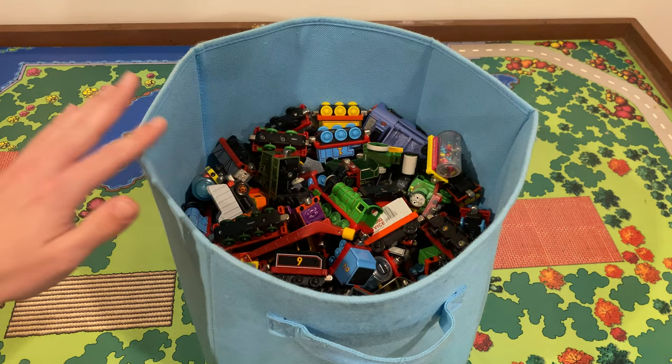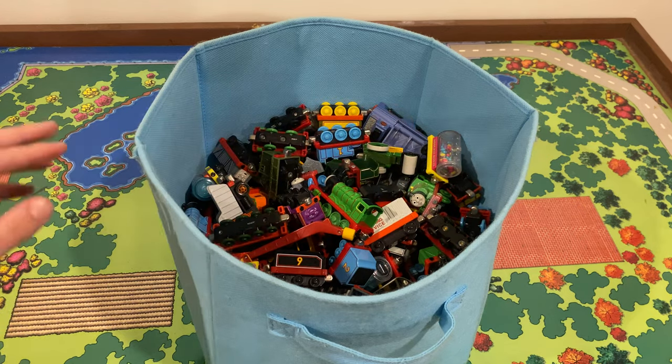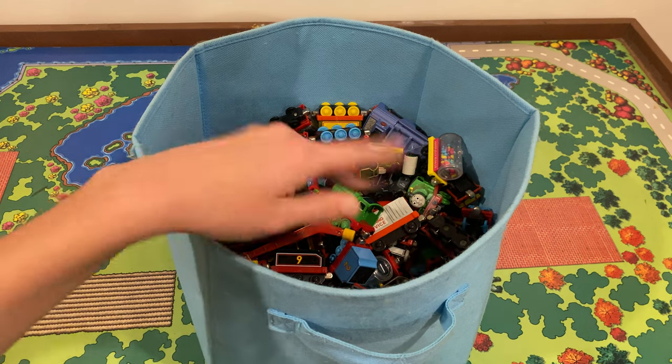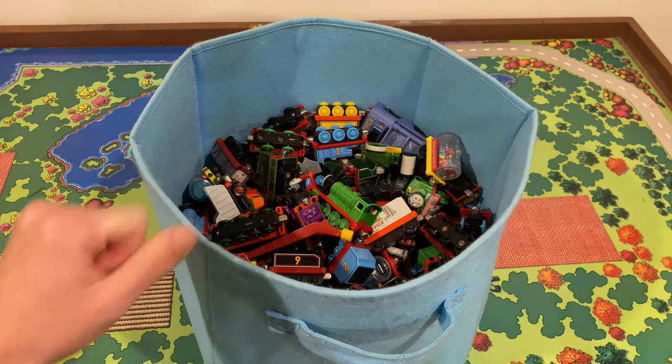The seller only provided one picture for the lot — literally just everything on top. She didn't take it all out, so I have no idea what's at the bottom. I've only perused the top here, so it's a mystery what's underneath, but let's start.